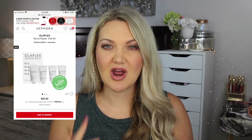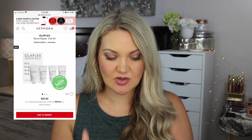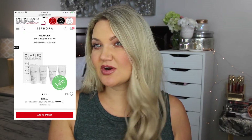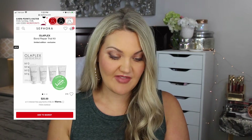The next thing I would want to try is from Olaplex. I love their products. They have a Bond Repair trial kit with four products in it. My only problem with the line is that the products are really small for a hefty price tag, but they do really work for your hair. I've used the bond repair several times and I love it.